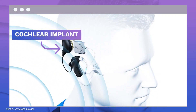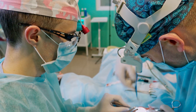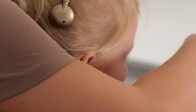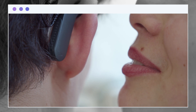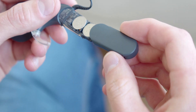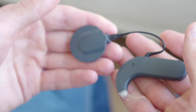A cochlear implant is a tiny electronic gadget surgically implanted into a person's cochlea to improve their hearing. Sound impulses are sent directly to the brain from the implant, simulating the hearing nerve. A CI eliminates the need for acoustic hearing by directly stimulating the auditory nerve with electricity. Cochlear implants enable children and adults to learn to interpret such signals as speech and sound through regular listening and oral training.